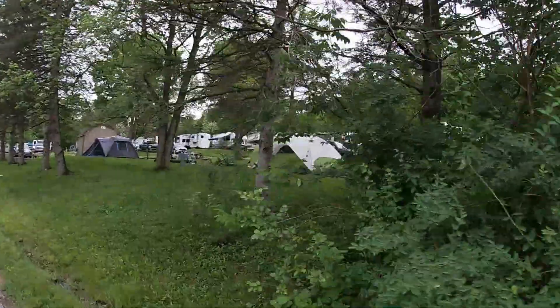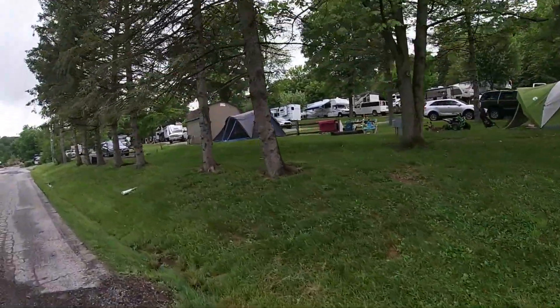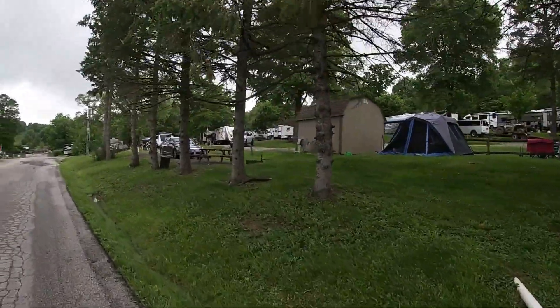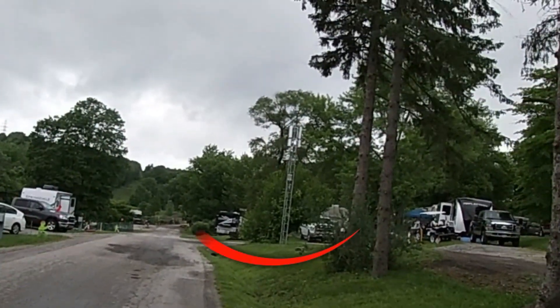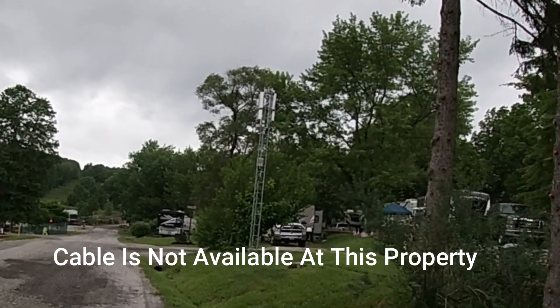Going up the hill, this is that stacking action I was talking about earlier. We recommend the campground 100%, but it is crowded. You will see several of these Wi-Fi repeaters around the campground. The Wi-Fi is okay but it was very hard to stream.